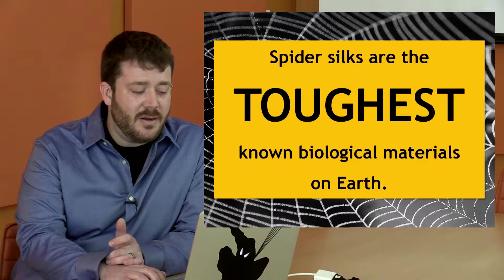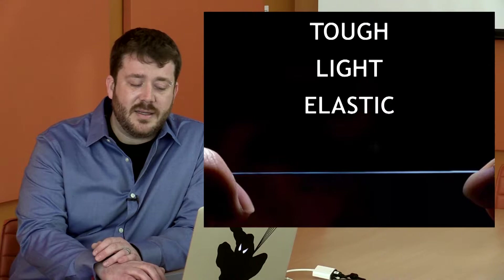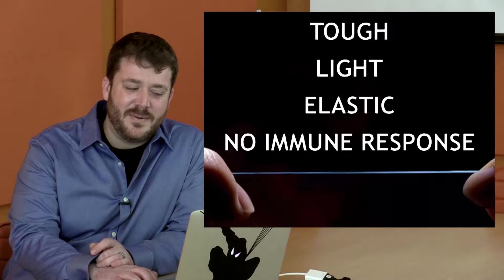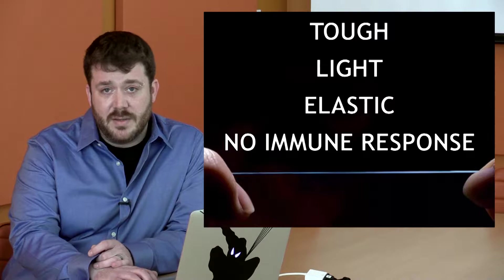So why spider silk? Well, spider silks are the toughest known biological materials on earth. But not just that — they're tough, yes, but they're also light, elastic, and nearly invisible to the human immune system. So what does all this mean? This is a material that has garnered lots of interest, especially in the medical and industrial communities, for potential biosynthesis for new products and innovation.